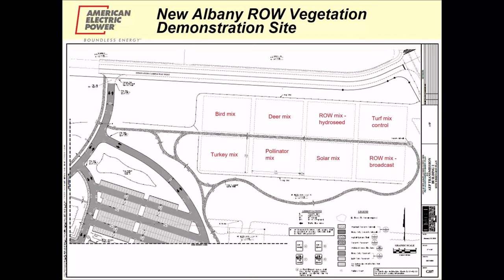Lastly, I want to talk about a project at our New Albany campus, located just northeast of Columbus, Ohio. This involves the establishment of right-of-way vegetation as a demonstration — eight one-half acre plots demonstrating a variety of vegetation types that a customer may want on their property. We tested a turkey mix for turkey hunters, a deer mix for deer hunters, a bird mix, a pollinator mix for parks or nature preserves, a solar mix for pollinator-friendly solar, a couple of other right-of-way mixes, and a turf mix as a control.